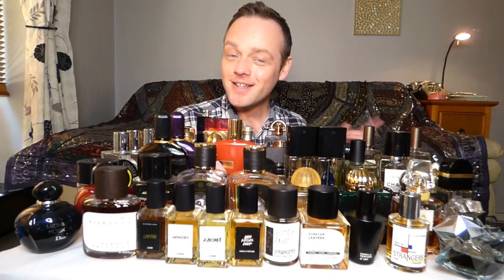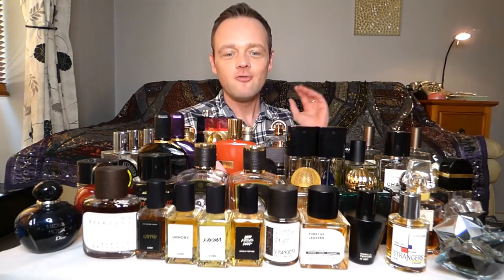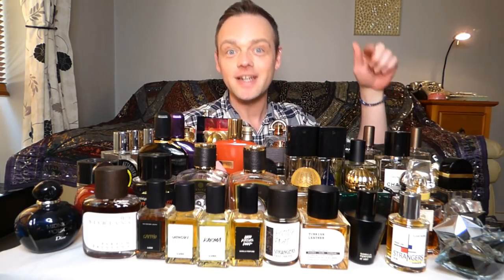Hi guys, it's Alstomano. How's everyone doing? Good, I hope. The day has come — it's time to rotate my perfume collection from autumn/winter to spring/summer.